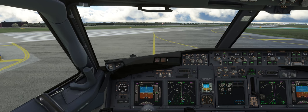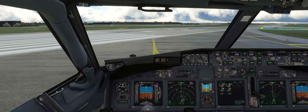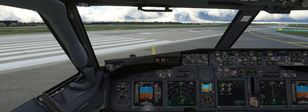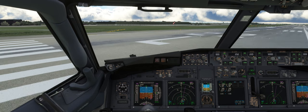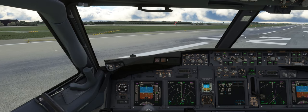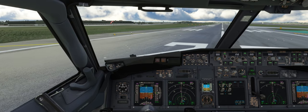Southwest 4311, going around. 4311, roger, maintain current heading, deadline, maintain 4000. 4000. Southwest 4311, turn left on 3-0-9-0. 0-9-0.